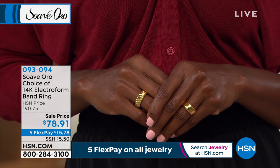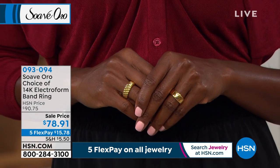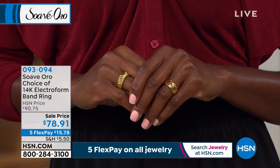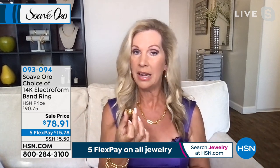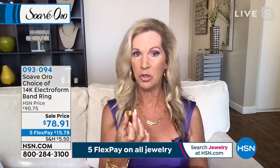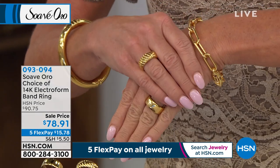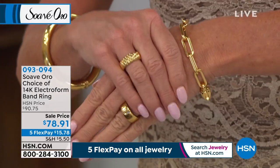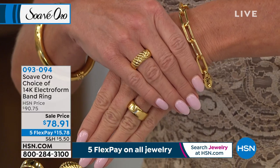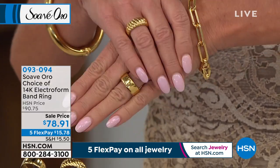Whichever you're choosing — the rib design or the high polished — this could be your wedding band, your right-hand ring, or you can stack them together maybe with a diamond ring. I love the width of this too — nice and wide, almost three grams of gold. It looks like a million dollars. With FlexPay at under $16, we'll ship this to you. Just choose ribbed or polished in sizes five through ten.